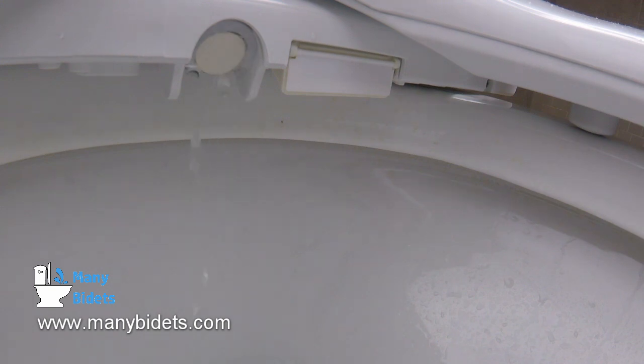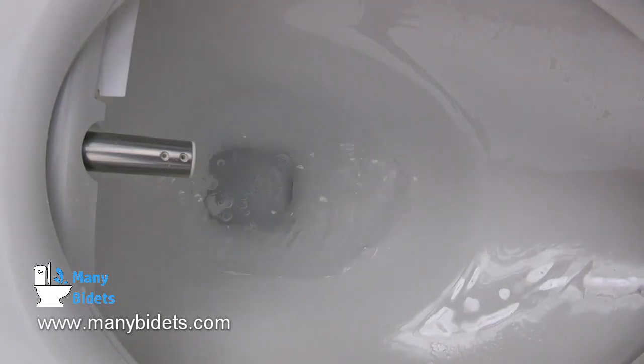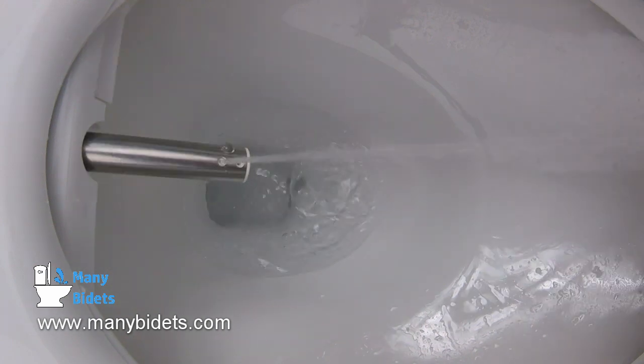Here we can see self-cleaning running. The self-cleaning process runs before and after each use. As this happens, water runs over and through the nozzle and drips into the back of the bowl. Many people who are new to bidet seats think that the seat is leaking when this happens, so don't be alarmed when you hear water dripping into the back of the bowl before or after use.